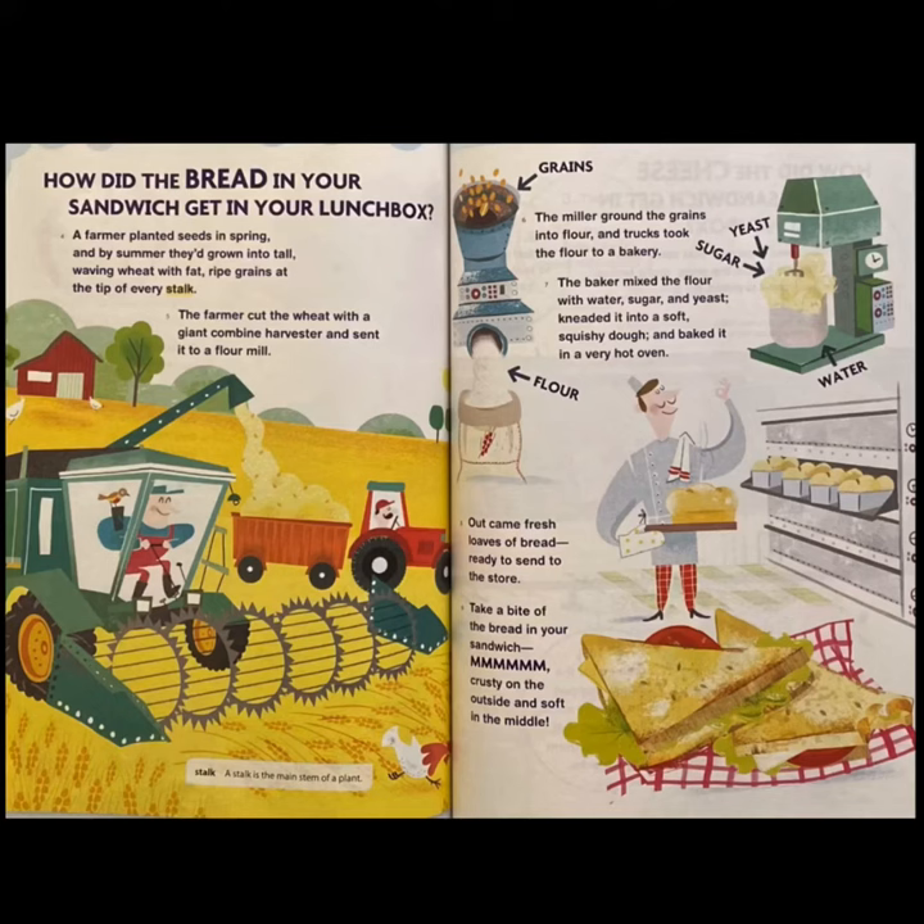How did the bread in your sandwich get in your lunchbox? A farmer planted seeds in spring. And by summer, they'd grown into tall, waving wheat with fat, ripe grains at the tip of every stalk. The farmer cut the wheat with a giant combine harvester and sent it to a flour mill.